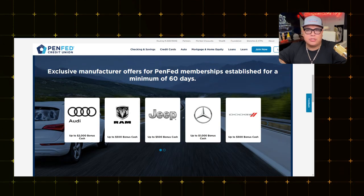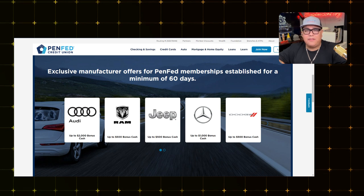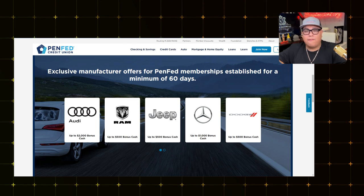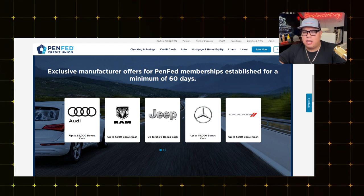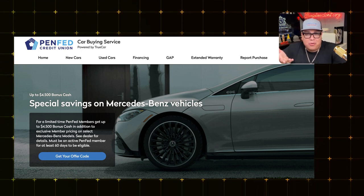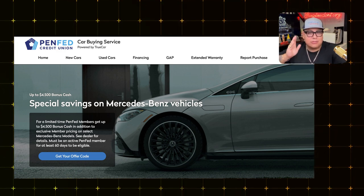PenFed also offers manufacturer deals — something many credit unions don't. You need to be a member for a minimum of 60 days to access these exclusive manufacturer offers. Examples include Audi with $2,000 bonus cash, RAM with $500, Jeep with $500, Dodge with $500, and Mercedes-Benz with $1,000 bonus cash — though when I clicked on Mercedes-Benz it showed up to $4,500. You'll need to read the terms and conditions on your own.